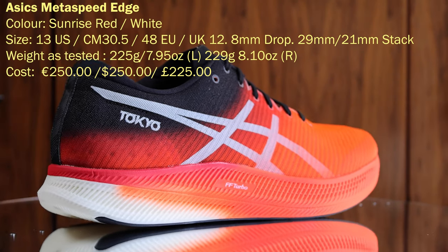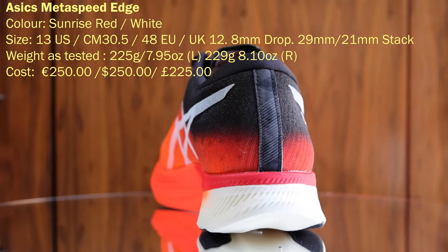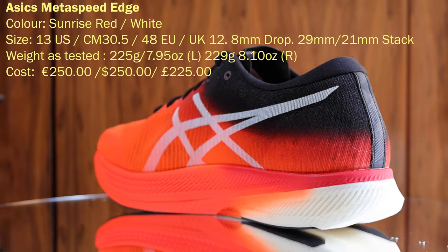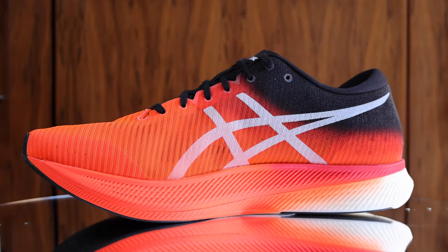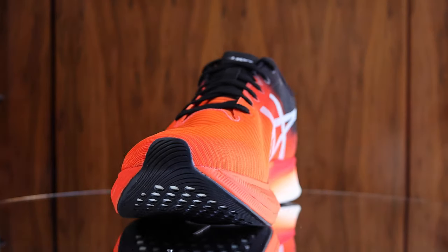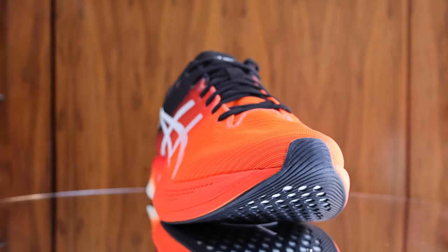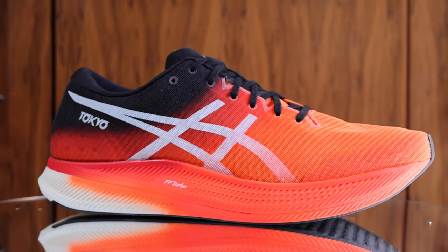The shoe is a US13, EU48, UK12, and CM30.5. The shoe measures 305mm long internally. In this size it weighs 225g or 7.95oz in the left shoe and 229g or 8.10oz in the right shoe. It has an 8mm drop and a 29mm stack height.